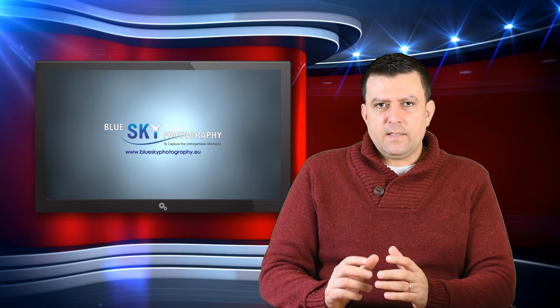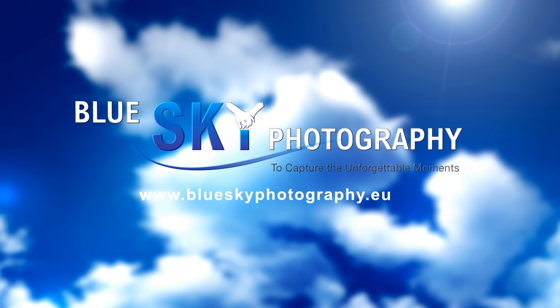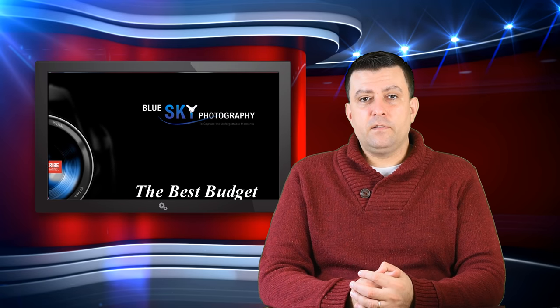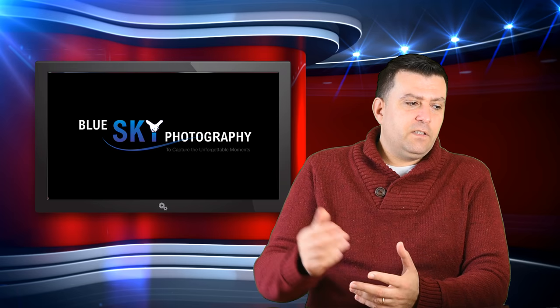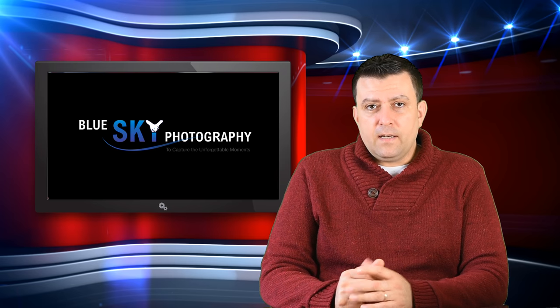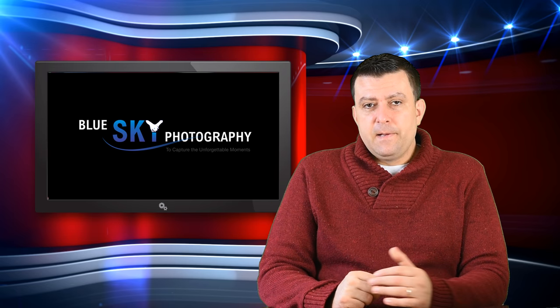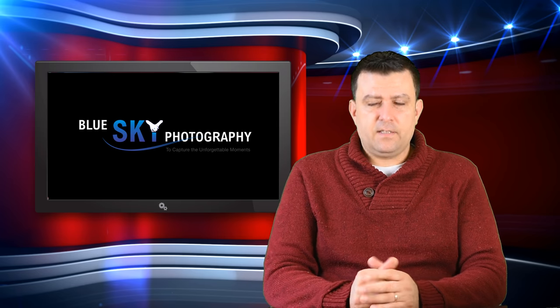Let's talk about the best budget telephoto lenses. If you are a sports photographer or a wildlife photographer, you would like to get great glass with affordable money. My name is Attila Mate from Blue Sky Photography and this is part 3 from the video series about the best budget lenses. First we talked about wide-angle lenses, then portrait lenses, and now the best budget telephoto lenses.